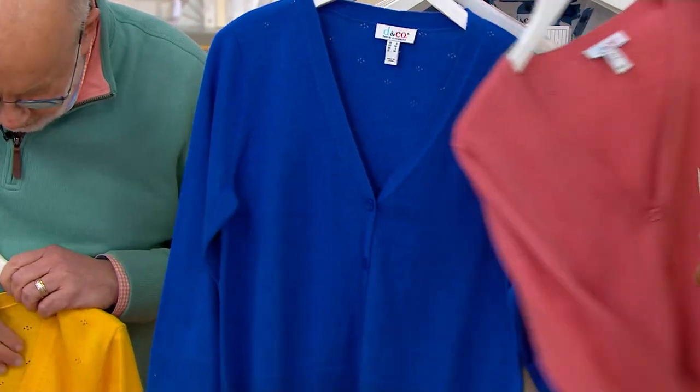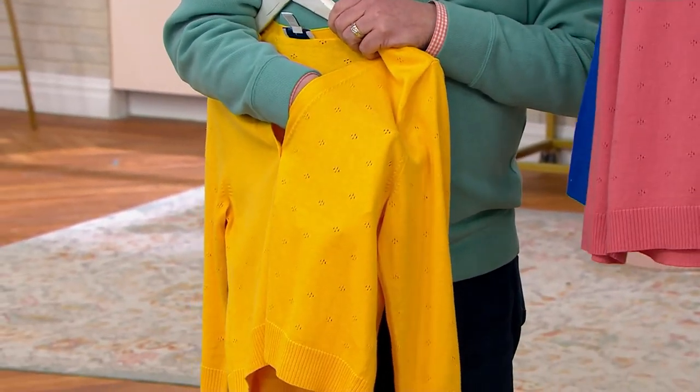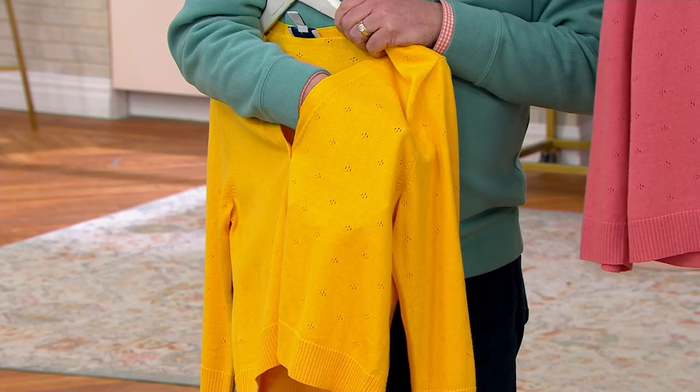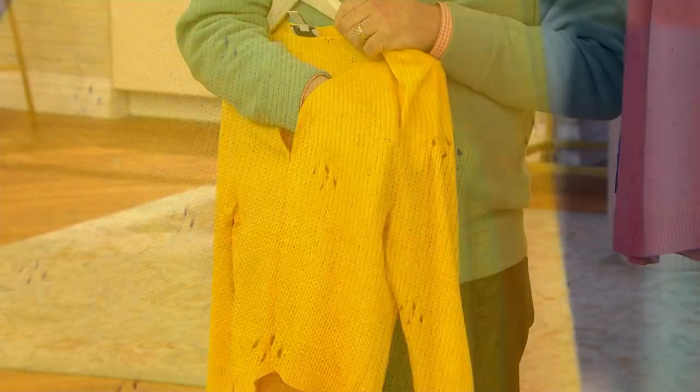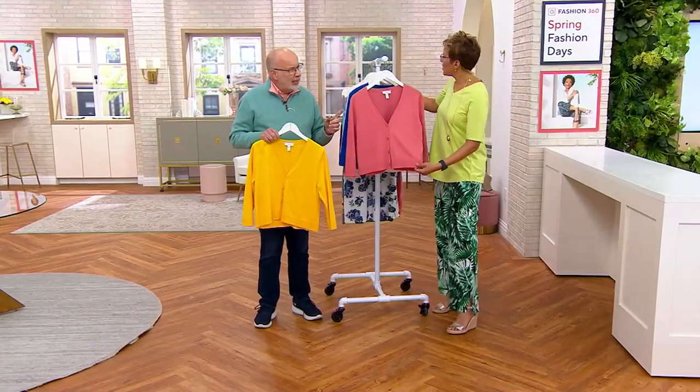Did you see the pointel knitting here? Can we come in? There's a little design detail — it's almost like a little bird's foot. Right there. It's a jersey stitch and we call this a pointel, so it just gives it a very expensive, high-end designer look. It's gorgeous.